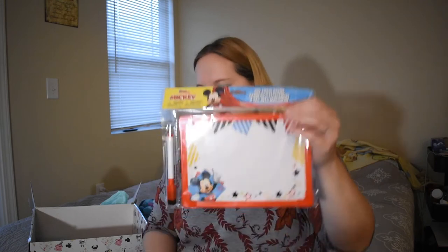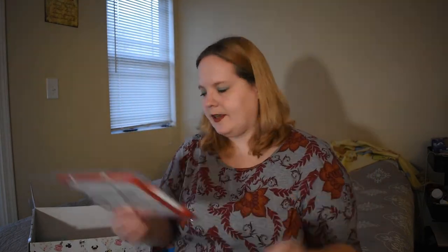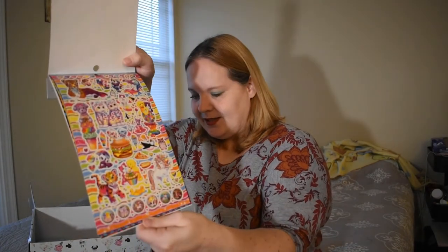A nice dry erase board — Mickey Mouse! It's always useful. I like these, I use these a lot actually. Oh look — Lisa Frank stickers! It's always the best. Look at those.